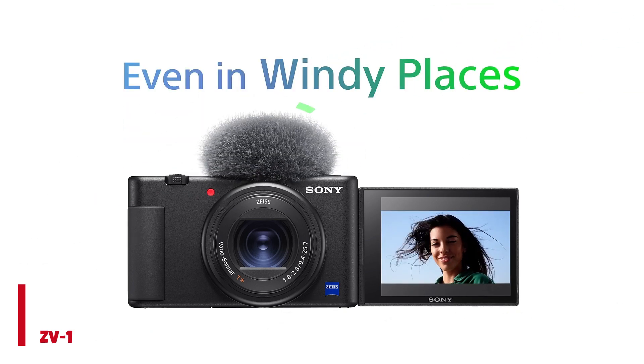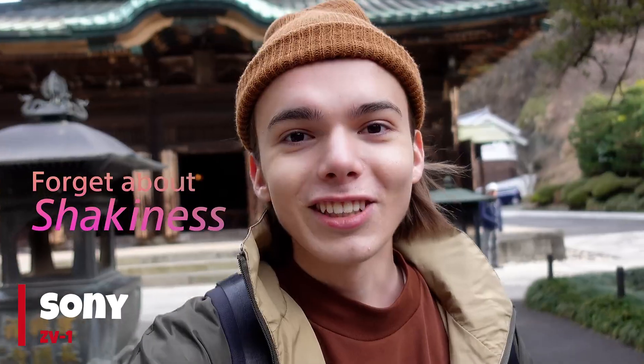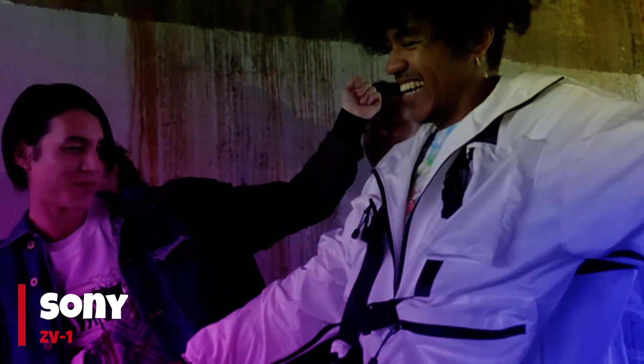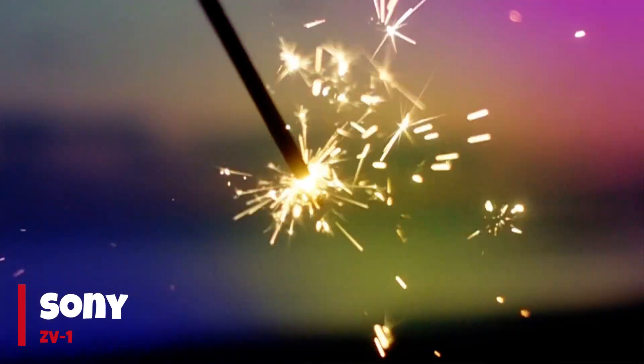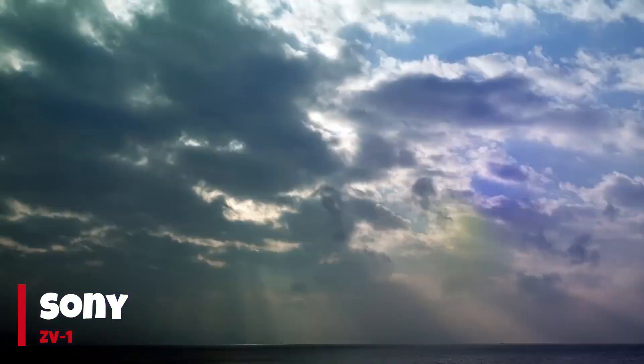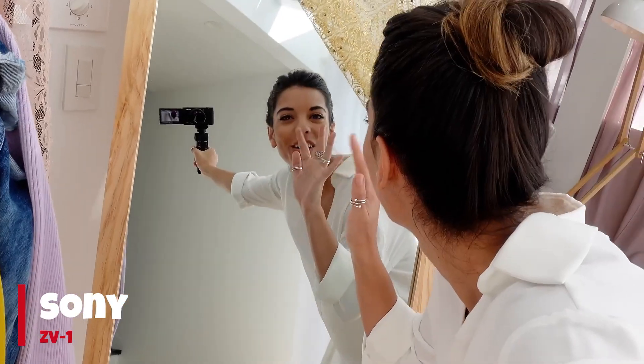During testing, the ZV-1 showcased outstanding real-time tracking and iAF, setting the standard in its class. The 1-inch sensor proved its capability in producing crisp and detailed 4K/30p video. A notable aspect highlighted in our review is the camera's significant depth, featuring a built-in ND filter and profiles like S-Log2 for users interested in color grading.